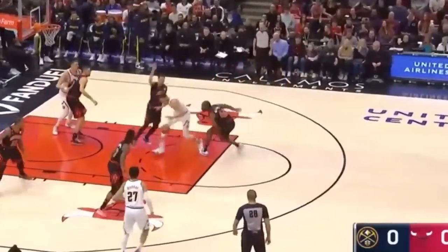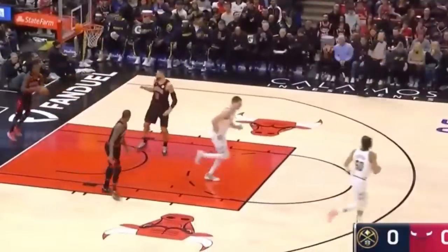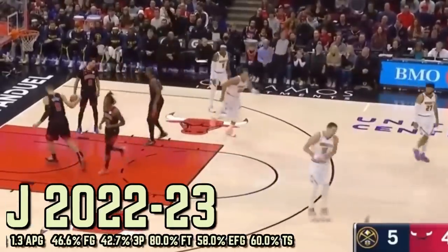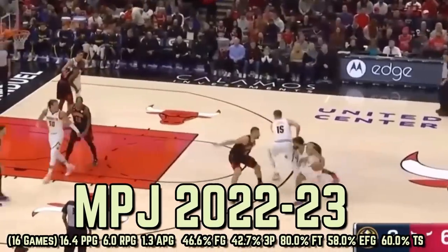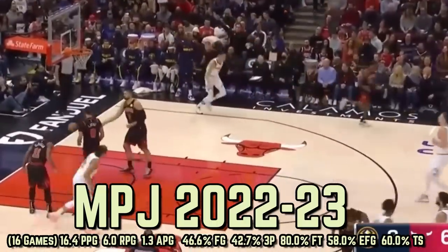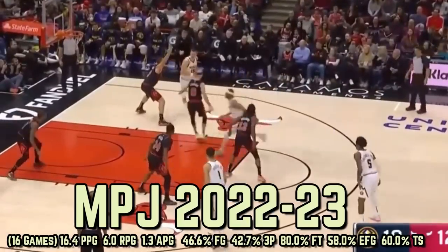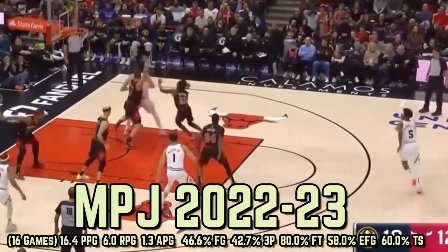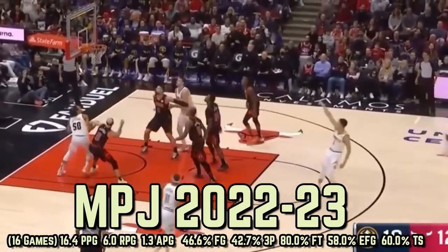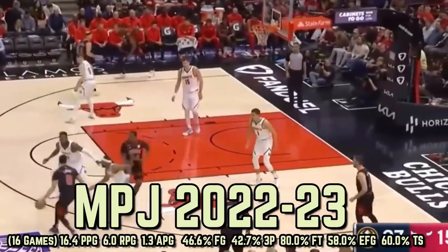Michael Porter Jr. missed all but nine games last year, and this season he's been out with a left heel strain since November 22nd. Over the 16 outings where he has played in 22-23, he's bought into his role as this team's fourth scorer, doing a lot of spot-up shooting and occasionally creating shots off the bounce when Denver needs a bailout. That said, MPJ's perimeter footwork defensively needs to get a lot better. Offensively, he's knocking down a career second-best 42.7% of his three-pointers and attempting a hefty seven of them per night.